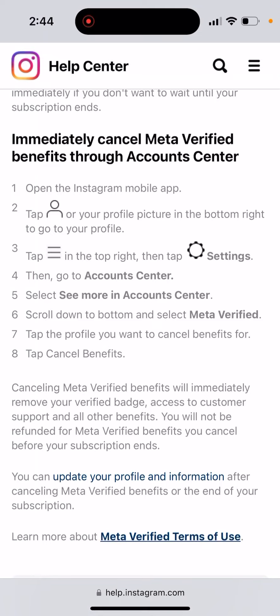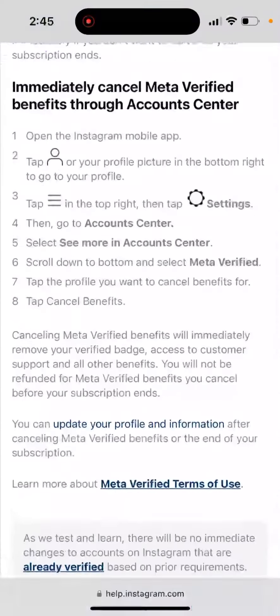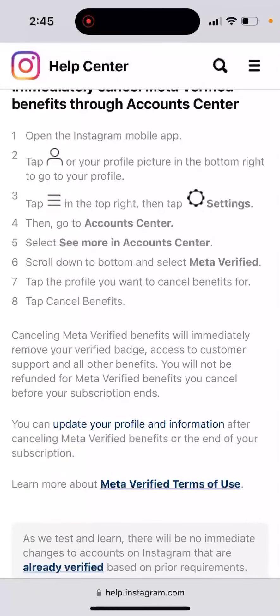Just go to your menu in Instagram or Facebook, tap on Settings, go to Account Center, then select Meta Verified, and then select 'Cancel Benefits.' Canceling Meta Verified benefits will immediately remove your verified badge, access to customer support, and all other benefits.